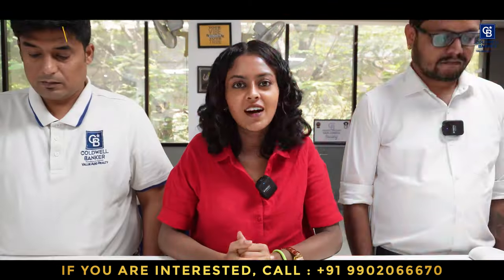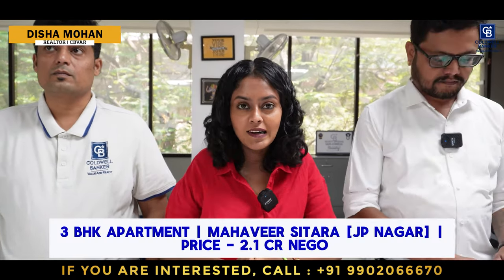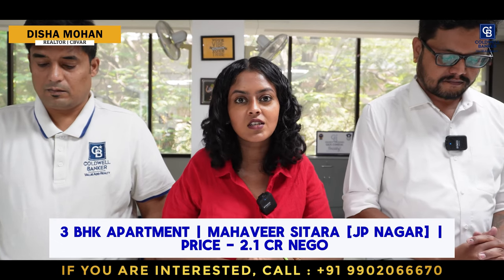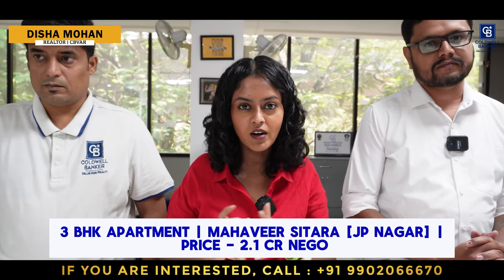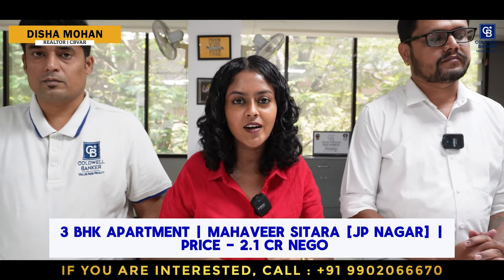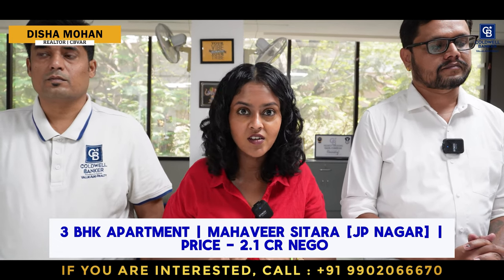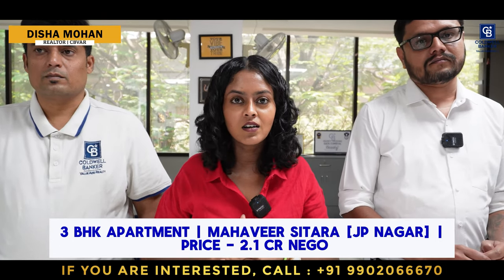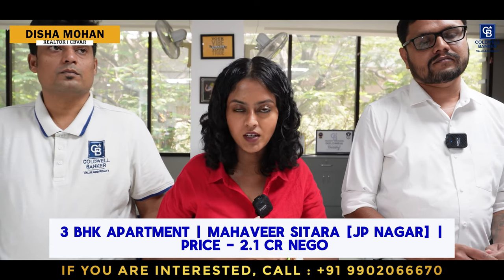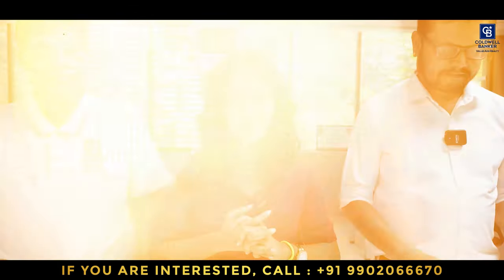Good morning everybody, this is Disha Mohan, your realtor from Coldwell Banker Value Add Realty. This week I have beautiful apartment listings in JP Nagar. I have multiple apartments in Mahavir Sitara, which is in JP Nagar, very close to Brigade Millennium Apartments. This is a new community which is almost finished construction with last-minute finishings. I have 3 BHK apartments starting from around 1,700 square feet up to 2,000 square feet, available on higher floors as well. Quoted price starting at 2.1 crores, negotiable. Please get in touch with me for more information.